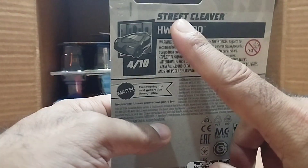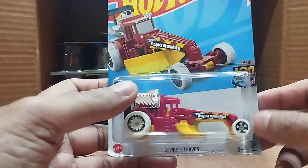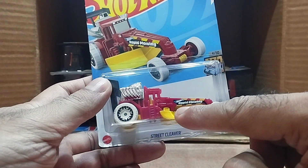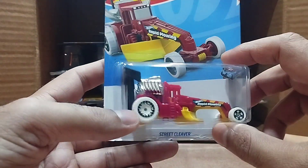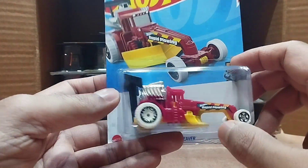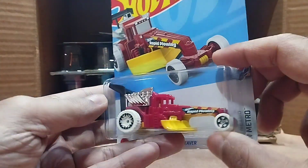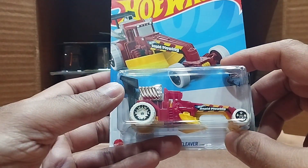Our next one is a big thing — it's called the Street Cleaver, from the Hot Wheels Metro series. It's for plowing — rapid plowing. It's a big one. Look at the detail: everything is red, yellow plowing equipment, and black from behind, silver from the front, and there's a Hot Wheels logo on it — beautiful.